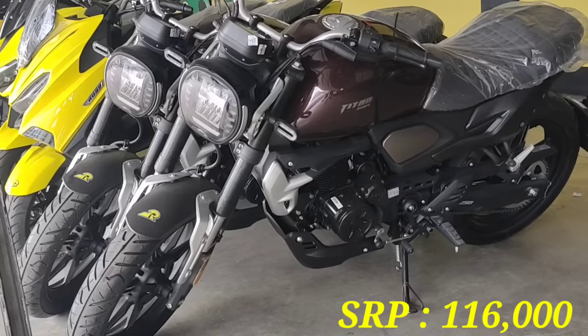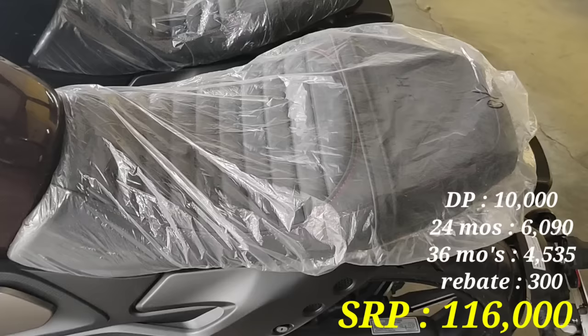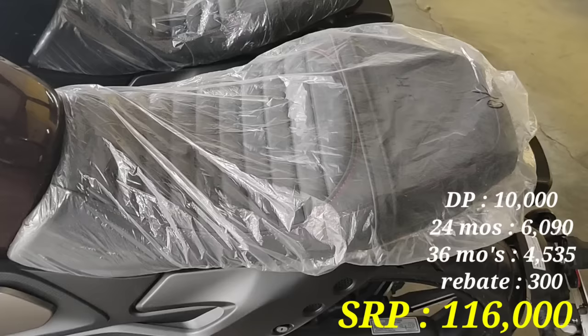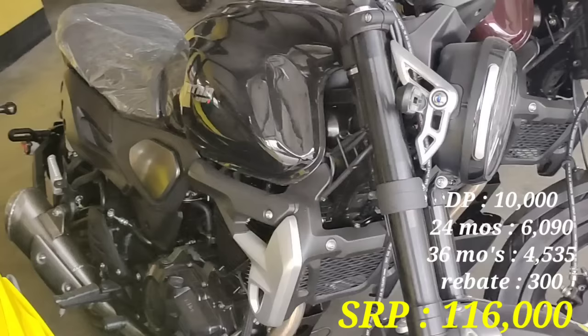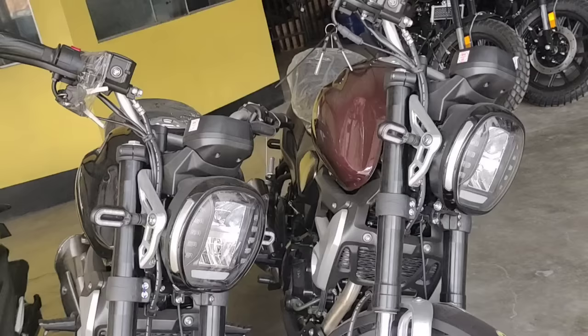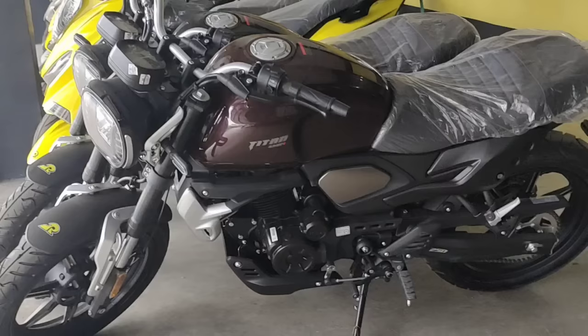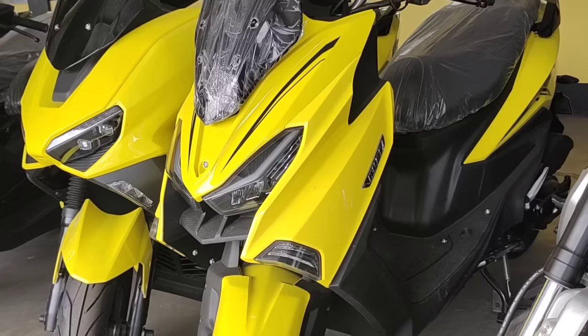Unayin na natin itong kanilang Titan 250 Fuel Injection. SRP nito P116,000. Para sa installment, minimum down payment P10,000. Monthly payment: 24 months P6,090, at 36 months P4,535. May rebate tayong P300 pag maaga tayo magbayad. Affordable itong Titan 250 scrambler type. Kita nyo yung pro-suspension, naka upside-down fork, naka-mags ang wheels. Dalawang kulay ang pagpipilian: brown at black.